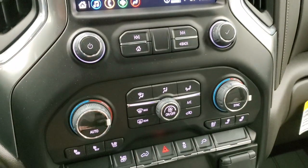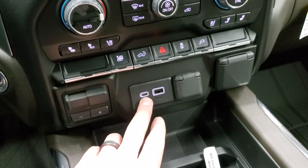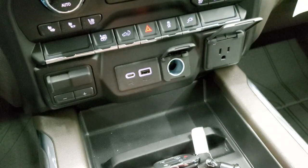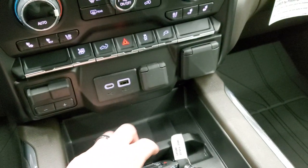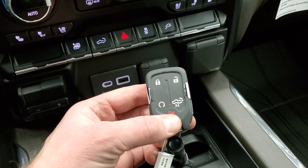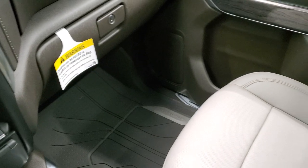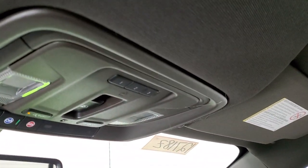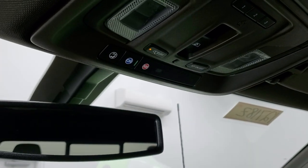You have your climate controls down here, including dual climate controls, heated and cooled seat buttons, factory brake controller, USB, USB-C, 12-volt power point, and a 120-volt 150-watt plug-in. Power drop-down tailgate, stability control, keyless entry, remote start — there's a nice storage tray right there. The passenger side floor mat and seat are in excellent condition, and I don't think this truck has ever been smoked in — it smells brand new. The headliner is perfect. You get HomeLink buttons for garage door and security systems, a power sliding rear window button, and OnStar and SOS buttons.